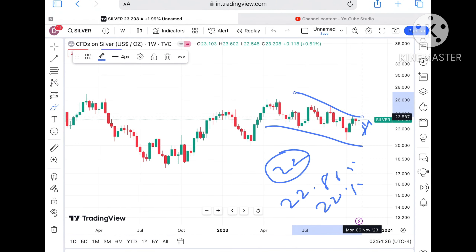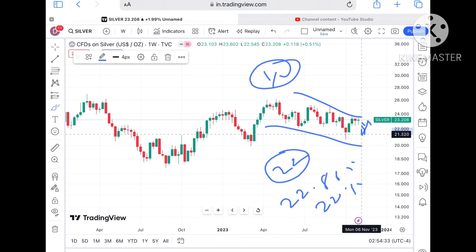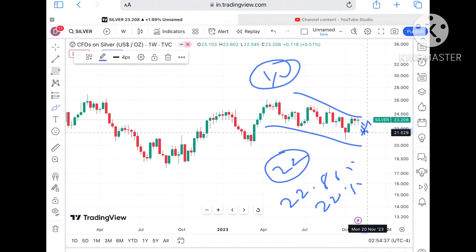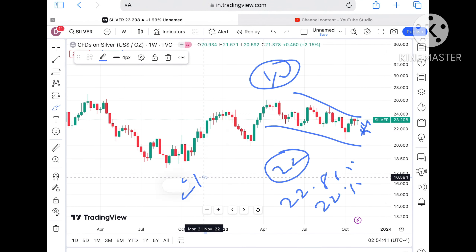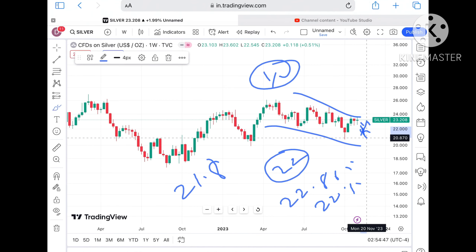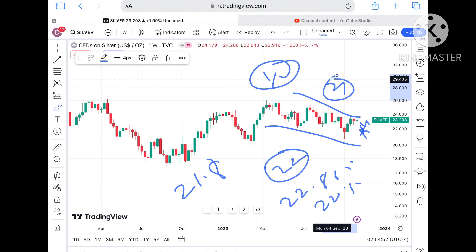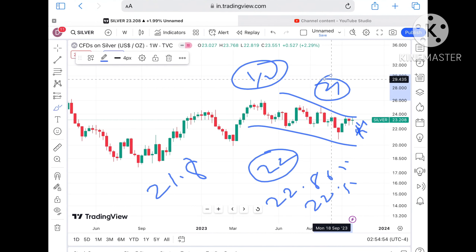A pattern is forming and then you can see the volatility also — this volatility creates uncertainty and you have to decide your quantity accordingly. Once it starts going below $22.5, there is a probability of crossing $22, and then a further fall we can see towards $21.8. As soon as it starts going below $21.8, we can see it will fall further towards around $21.